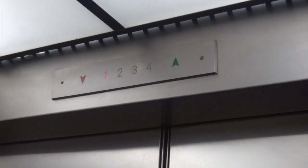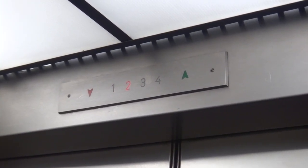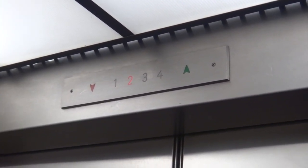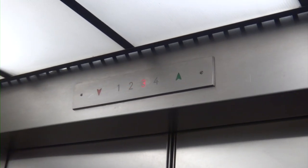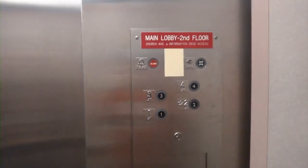That's low for a wheelchair. It will go to four. Button already went out.